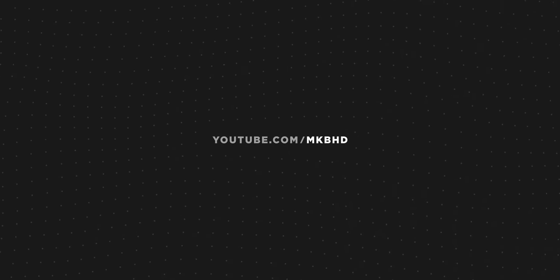Anyway, that's basically it. Thanks for watching. Subscribe if you haven't already. Catch you guys in the next one.